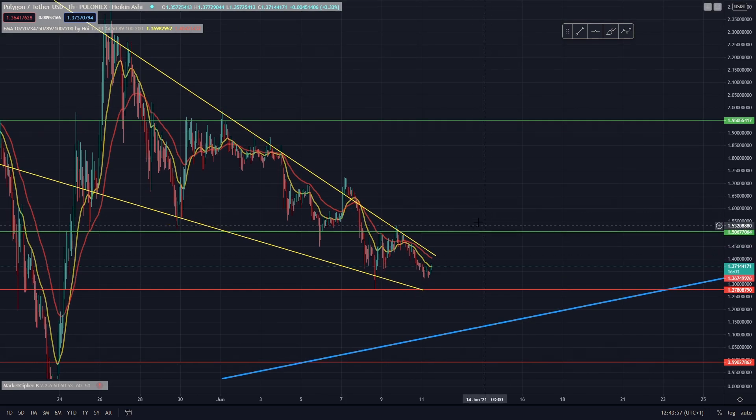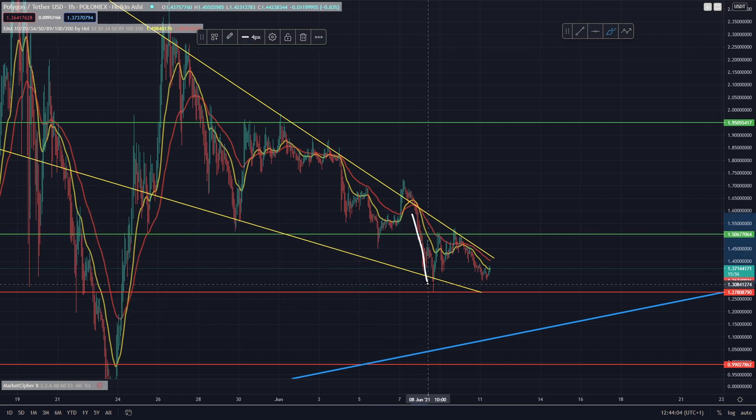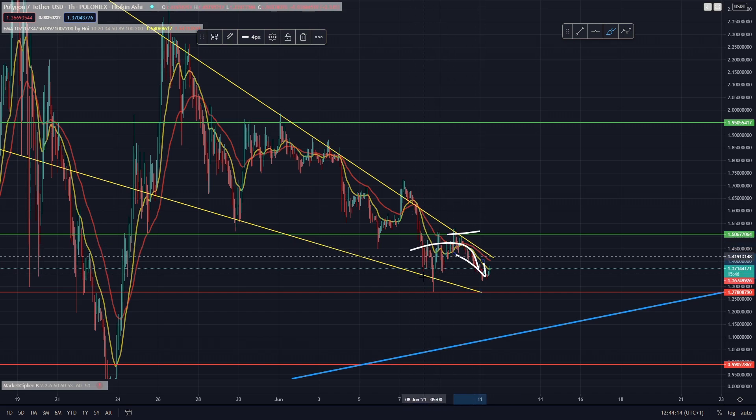It does look as though Polygon is starting to lose momentum to the downside as well. When Bitcoin went down to 31k again we did see this large sell-off for Polygon, but it came back up, tried to bounce, and retested these areas at around 150 but got rejected. As you can see, we did roll over and now we are sort of trading in and around these levels at around 135 to 140.